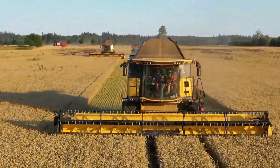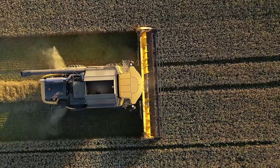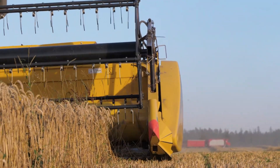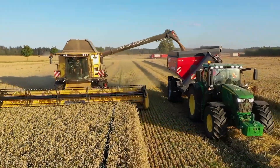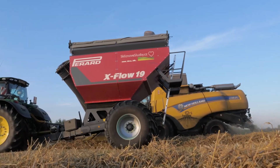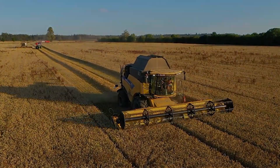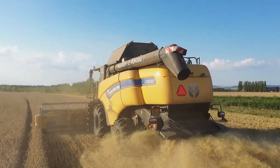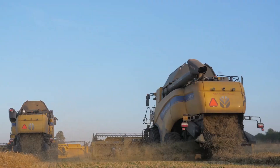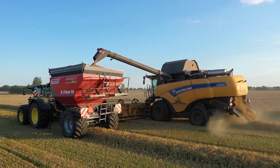The New Holland CX8 series harvester is well known for its high-capacity harvesting capabilities, which enable farmers to cover a wider area in a shorter period of time. One of its main advantages is how well it separates grains from the crop during threshing. These harvesters can handle a variety of crops, including maize, soybeans, wheat, and barley. Farmers with a variety of farming activities find them intriguing due to their versatility. The cost of a CX8 series harvester can range from $400,000 to $500,000.